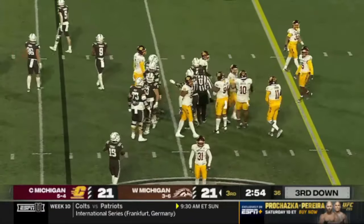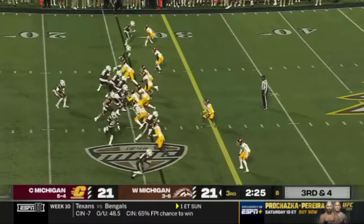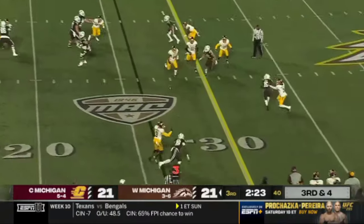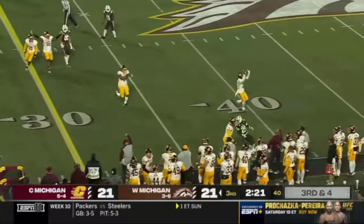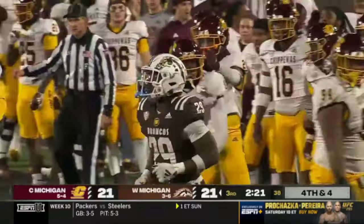Sets up third down and four. And this has really been the case since the midway point of the second quarter — it's incomplete. You can see Buckley was looking left, the ball came over the other shoulder.